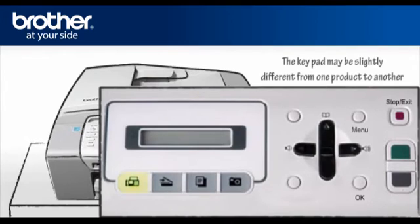Press Menu. Press Up or Down to choose Fax, then press OK. Press Up or Down to choose Miscellaneous, then press OK. Press Up or Down to choose Distinctive, then press OK. Press Up or Down to choose Set, then press OK. Press Up or Down and you will hear each pattern as you scroll through the four patterns. Choose the pattern that the telephone company gave you, press OK, then press Stop/Exit.